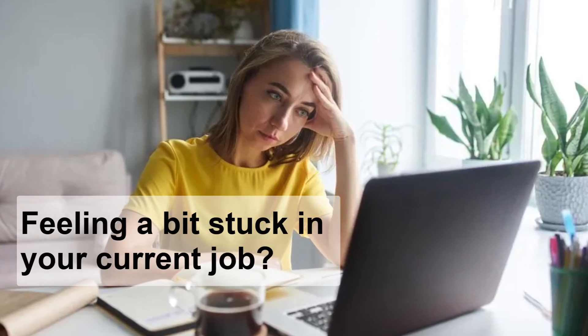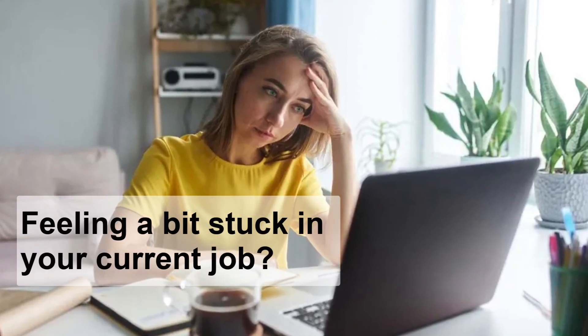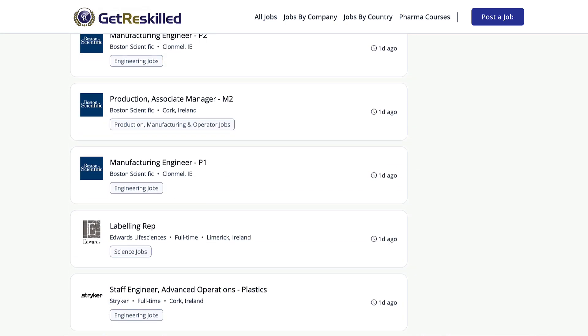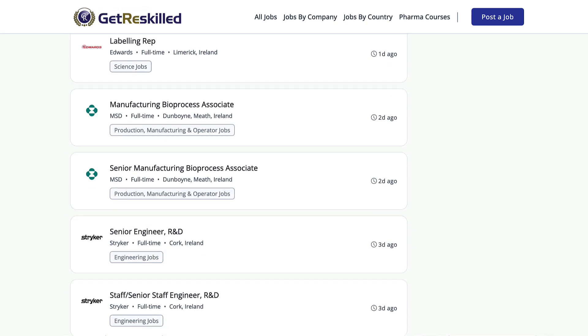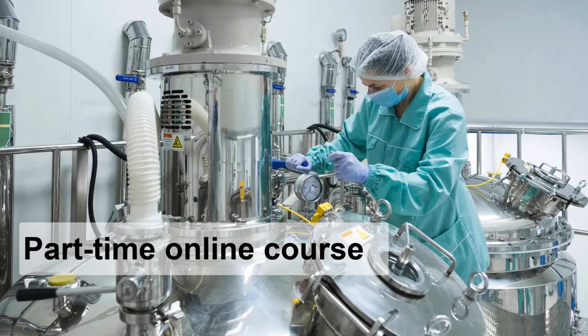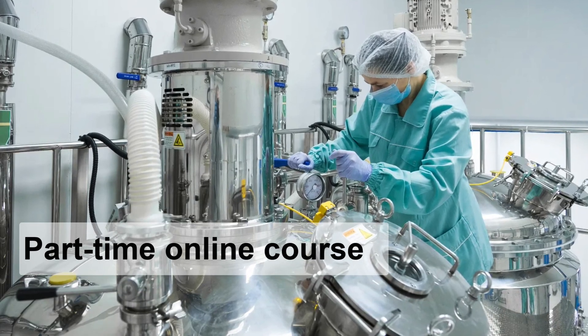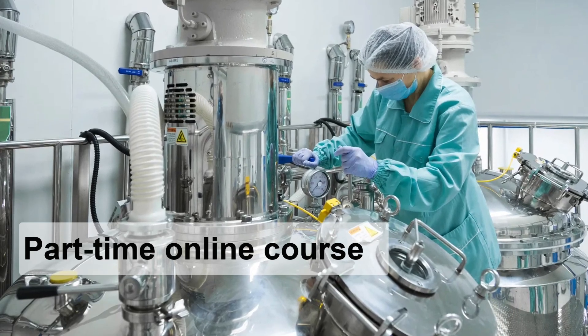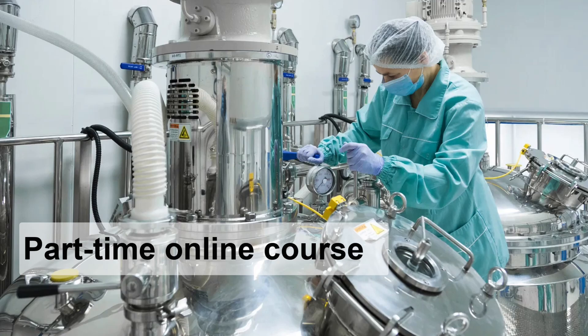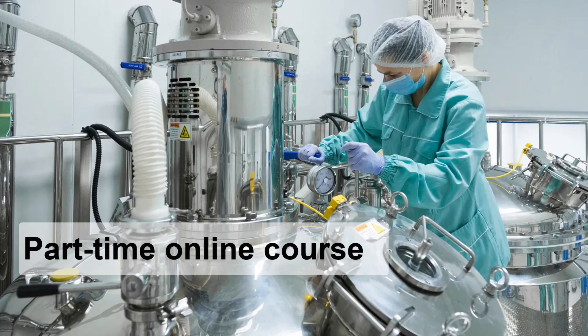Hey, quick question — are you feeling a bit stuck in your current job? Well, if you've been thinking about making a switch into pharma, this might be exactly what you're looking for. We run a short, part-time online course that helps people retrain for work in pharmaceutical and medical device manufacturing, and you don't need a science degree, an engineering degree, or industry experience for entry-level jobs.